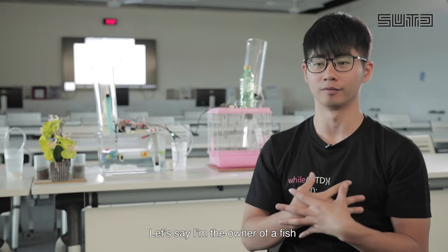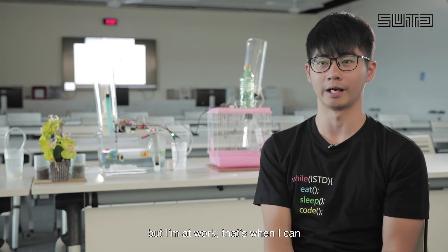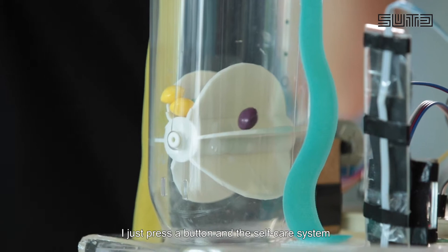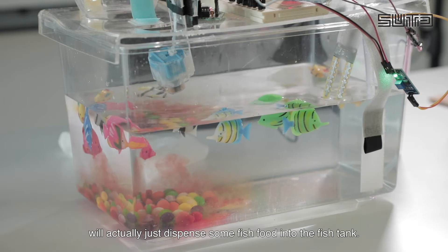Let's say I'm the owner of a fish and I know that I forgot to feed it today but I'm at work. That's when I can just take out my phone and through the app just press a button, and the self-care system will actually dispense some fish food into the fish tank.